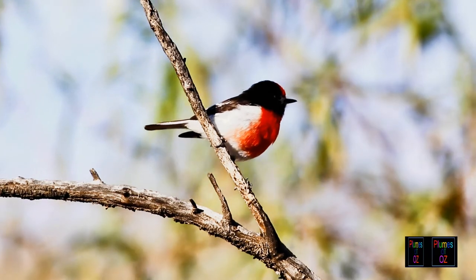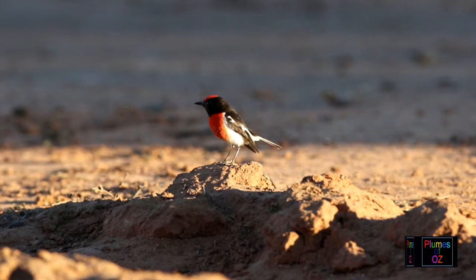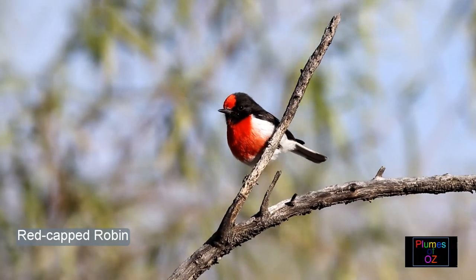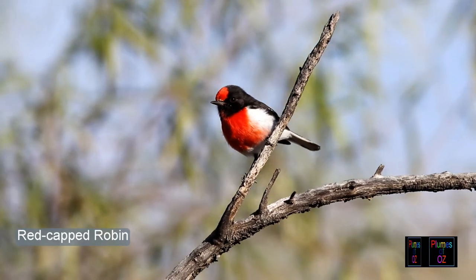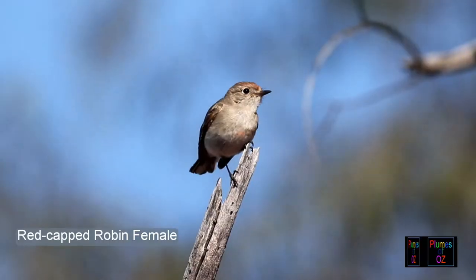The red robins of Australia belong to the genus Petroica, which really means 'petros' — rock — 'oica' — home — or rock home. These birds sit on a perch or a rock waiting to pounce on prey moving on the ground, and are often called perch-and-pounce birds.